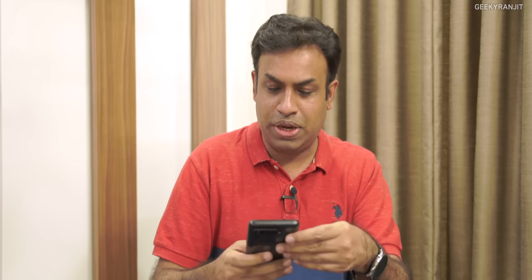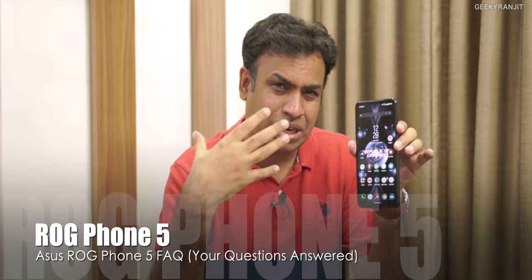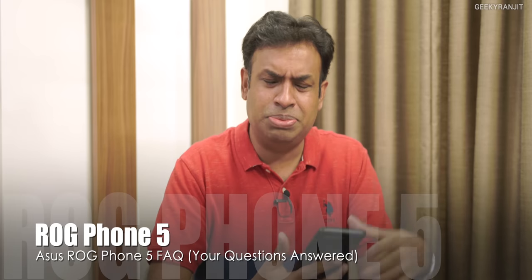Hi guys, this is Ranjit and in this video let's do an FAQ video on the Asus ROG Phone 5. I'm sorry for being a little late — you guys had asked me some questions which I didn't have answers to, so I approached Asus India, which caused some delay. I've answered about 18 questions so let's get on with it.